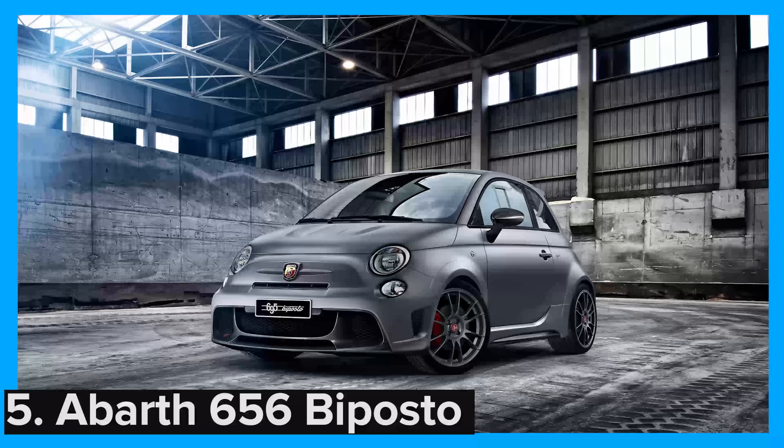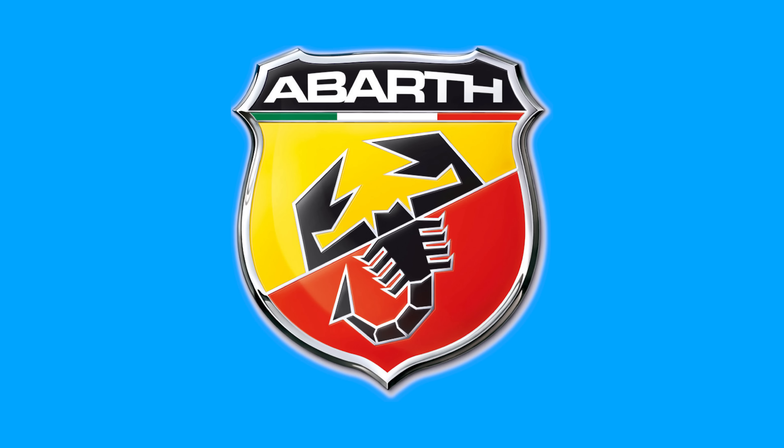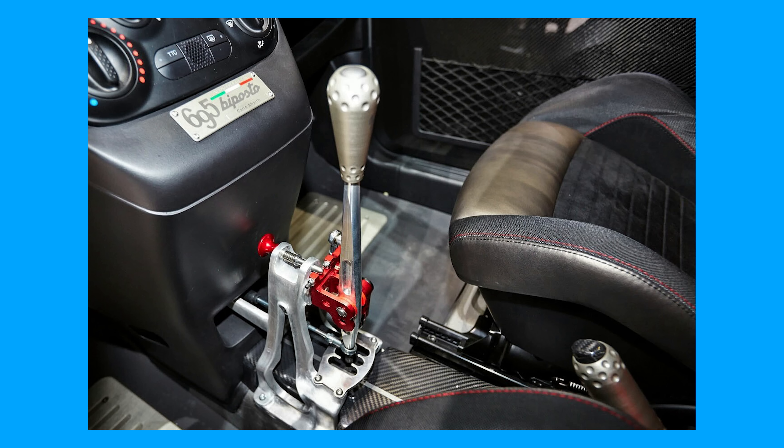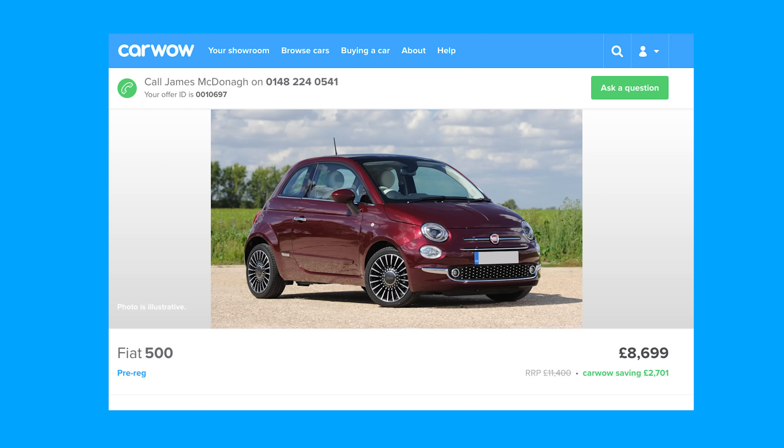At £33,000 the Abarth 695 Biposto is already pretty steep, but to really sting your wallet, you can fit a racing-derived dog ring gearbox and limited slip differential for £8,500 — which is similar money to a Fiat 500 available on CarWow.